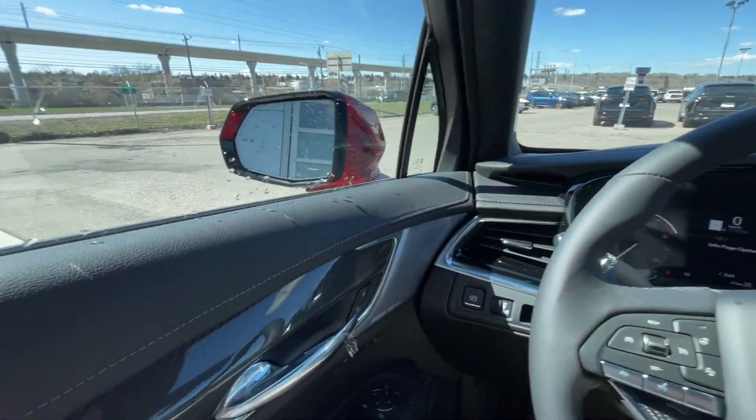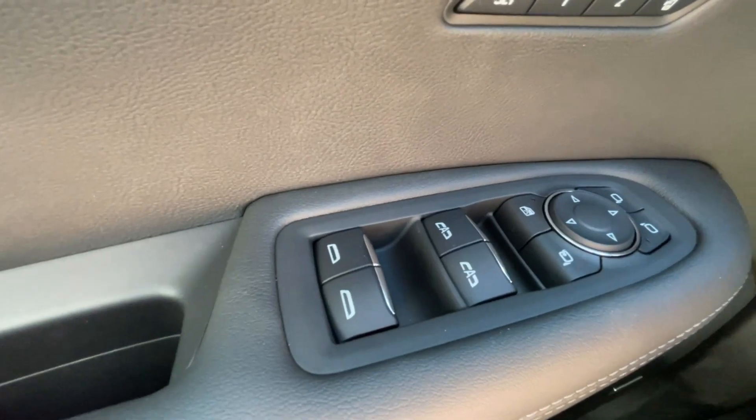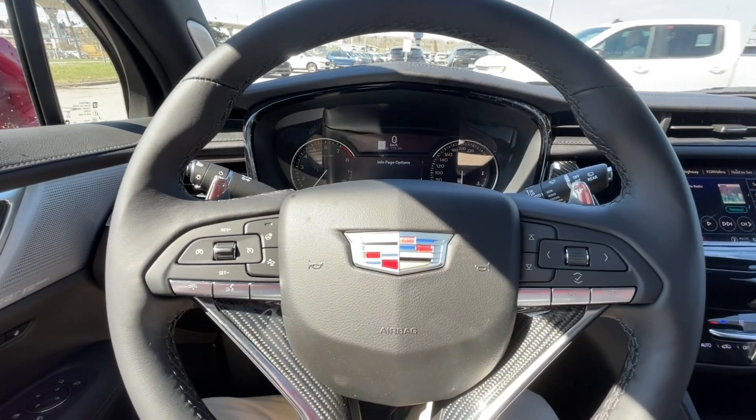Taking a look inside the XT6, starting off on your left-hand side, we have the controls for your power locks, windows, and folding and adjustable mirrors, electronic parking brake, and leather-wrapped heated steering wheel with paddle shifters.